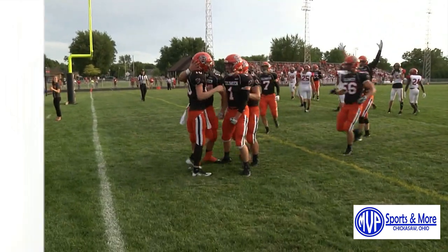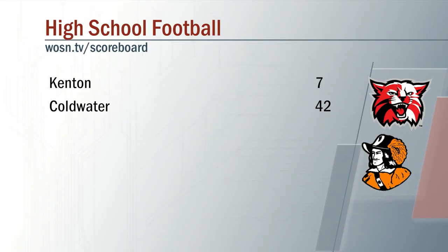Take a look at our final score as Coldwater takes care of business as usual — 42 to 7 over Kenton.